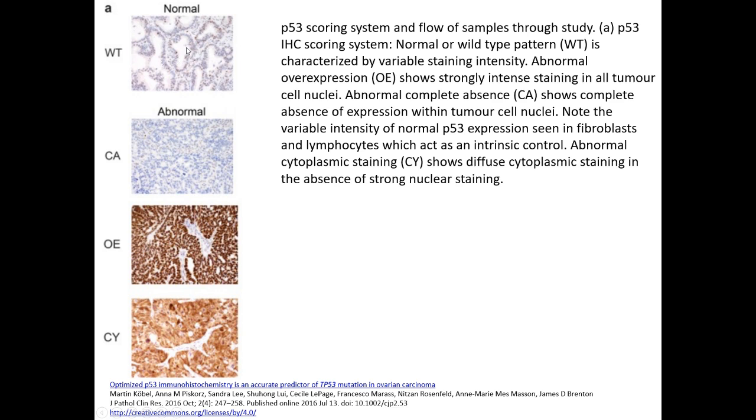This is the normal background staining — the normal control staining in non-mutated tissue — showing weak nuclear positivity. Here we have a complete absence of staining, the so-called null-type pattern. The most common pattern is strong nuclear staining or overexpression, and less commonly abnormal cytoplasmic staining. That was a brief summary of high-grade serous ovarian carcinoma. Thanks for watching.